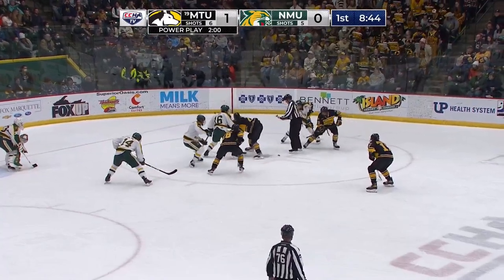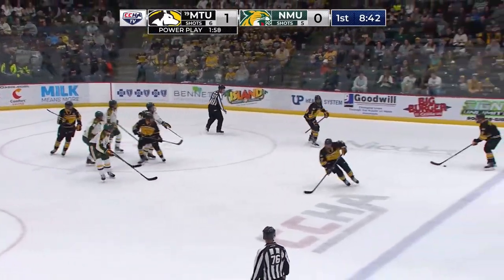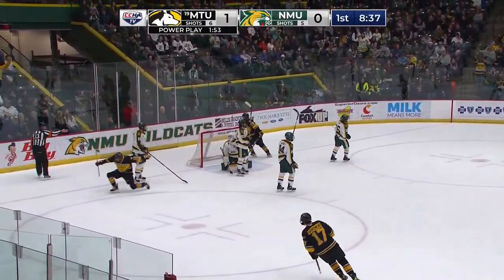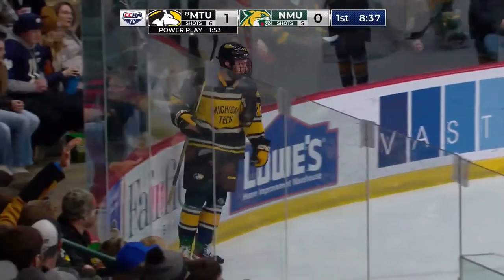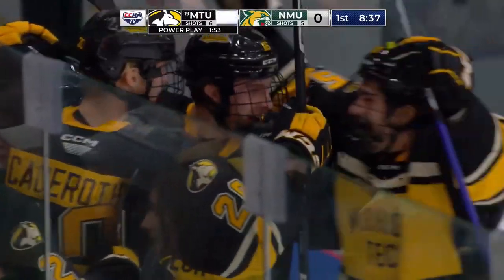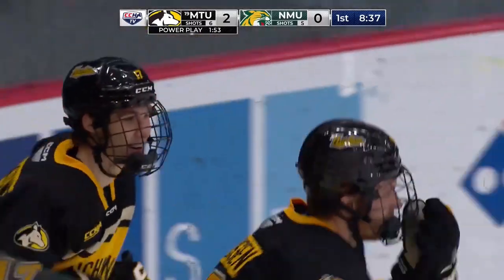1-0 Huskies. They win the faceoff, get it back to the point. Toby Hayes getting it up top. Here's the shot — tipped in front. Scores! Tipped in front by the Huskies. Rasmussen with the goal. Big windup there by Jankowski. And that was a quick power play goal by the Huskies, just seven seconds in.